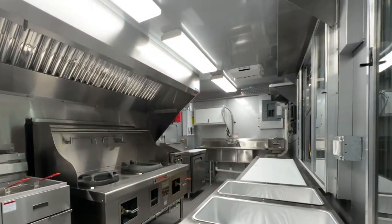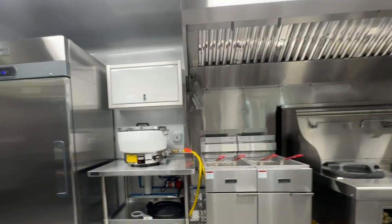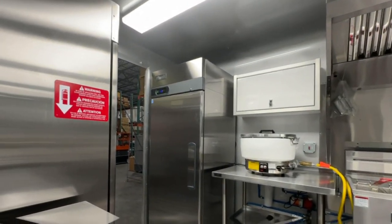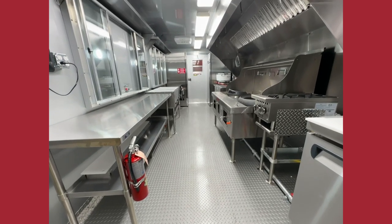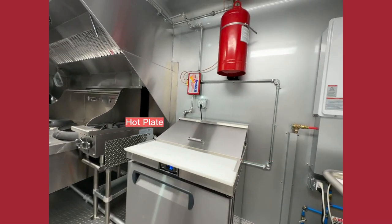Let's see what they have inside. This trailer is fully equipped to serve delicious Asian cuisines.